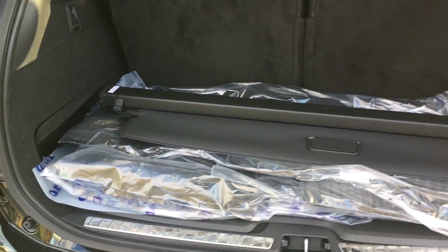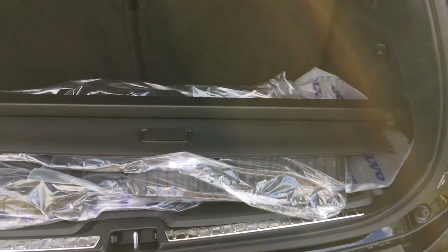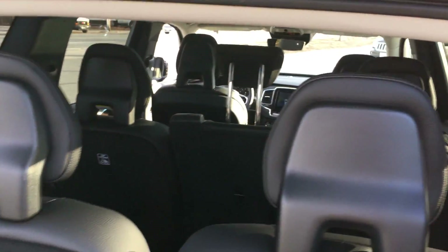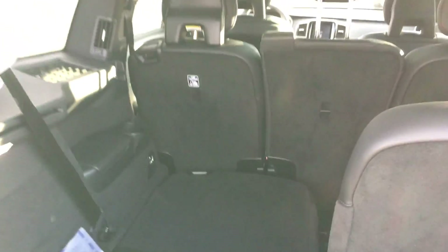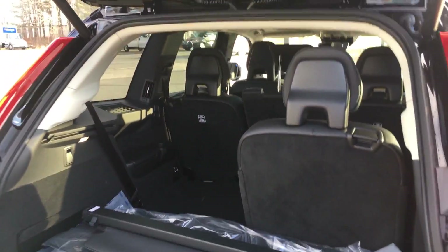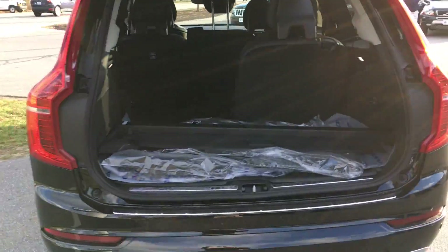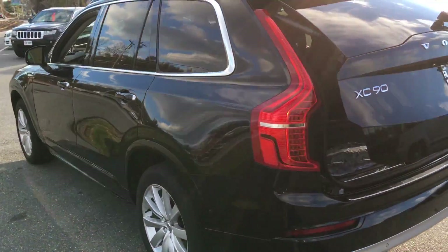This also has the protection package, so in all these bags is the winterized mats for all the rows as well as the trunk, and then of course that beautiful third row seat. Best part about the new XC90 is you can fold those flat from the back, which you could not do before, and of course a power tailgate — something the XC90 has been wishing for for a long time.